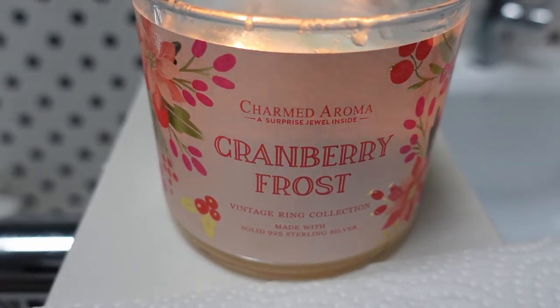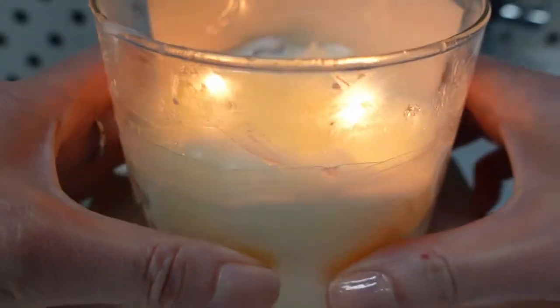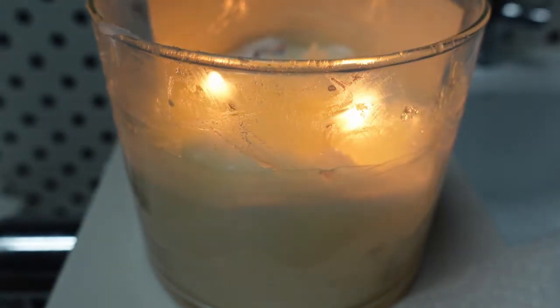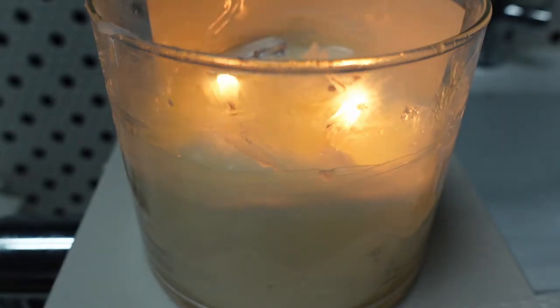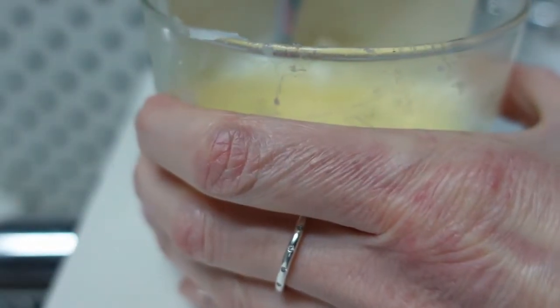We've been burning this one for a little bit and you can see there's the foil packet. So we are going to see what is inside this candle. Now this is going to have a sterling silver vintage ring in it. I'm really excited to see which one we got. Let's blow it out first, and now we're going to take the packet out.